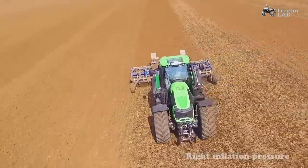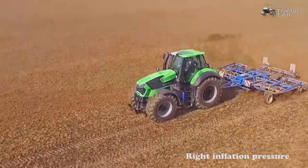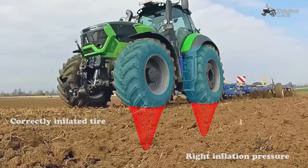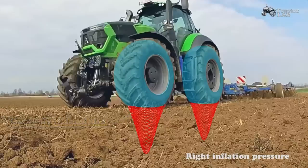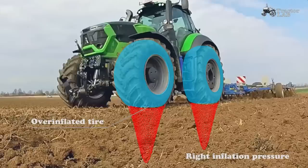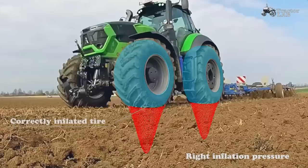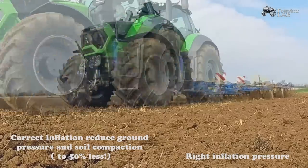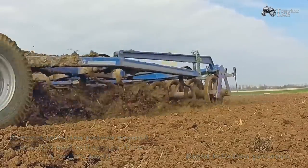There are two different concerns of soil compaction. First, subsoil compaction, which is dependent on the total weight of the vehicle, and second, surface disturbance, which is highly related to the average pressure between the tire and soil. For a given load, the tire that carries the load at the lowest required inflation pressure will provide the greatest flotation and the least surface disturbance and compaction. This is because the average pressure under a tire is about 1 to 2 PSI higher than the inflation pressure in the tire.